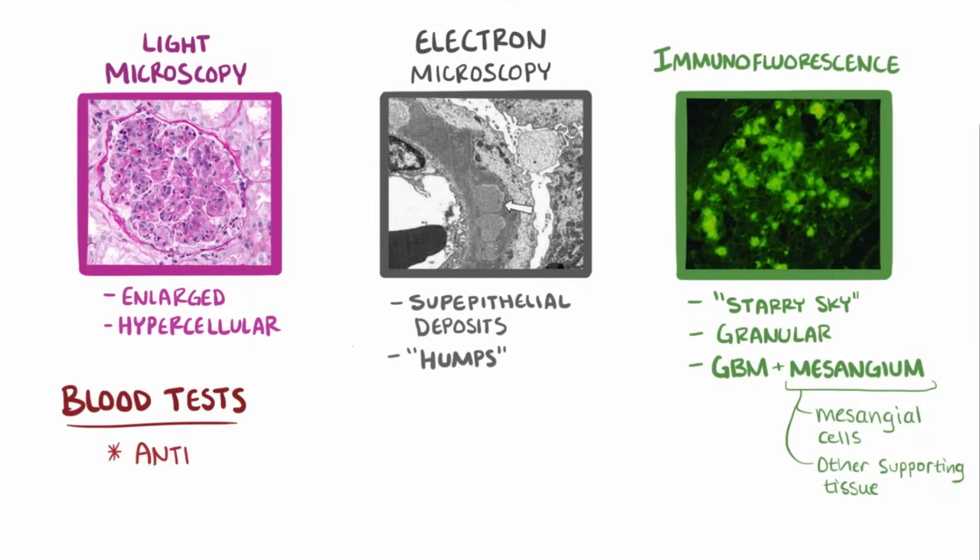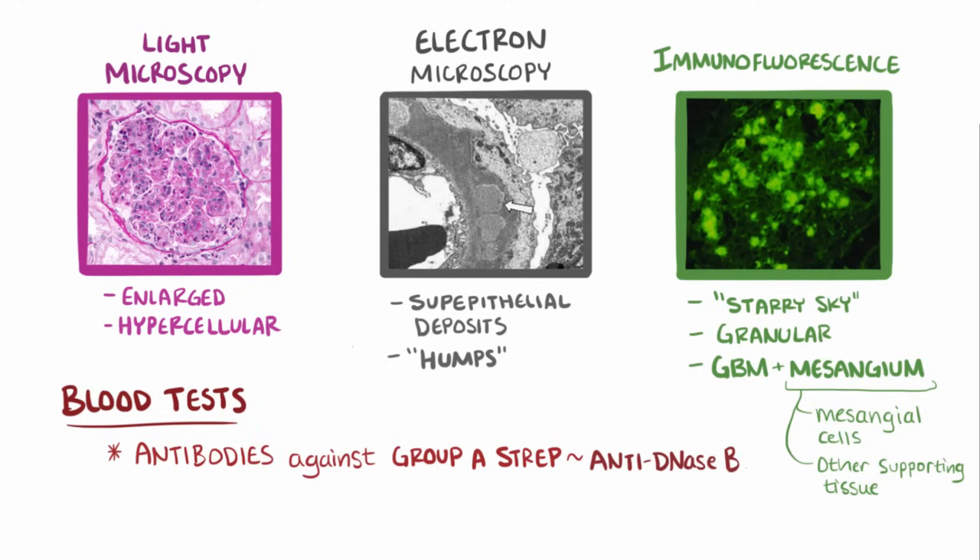Blood tests might show antibodies against group A streptococcus, called anti-DNase B, as well as decreased complement levels.